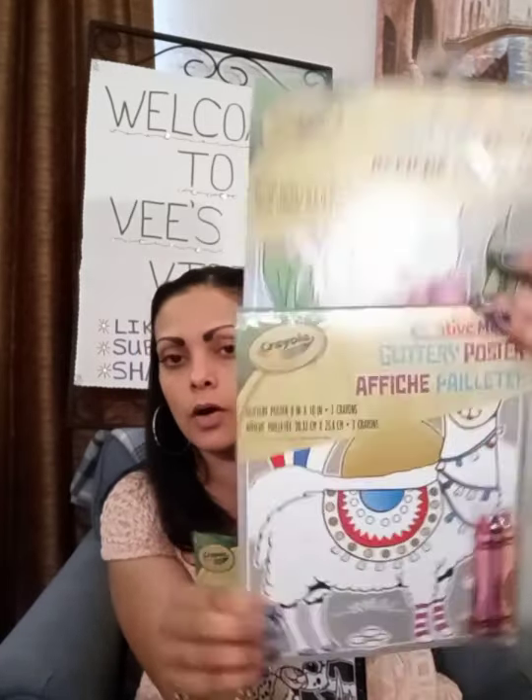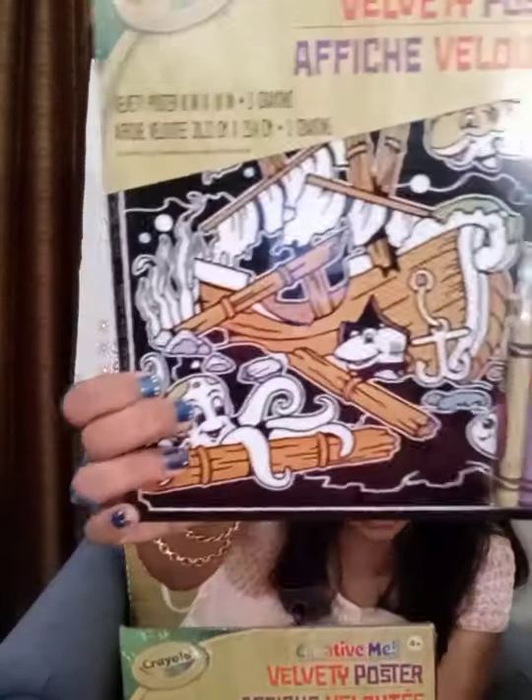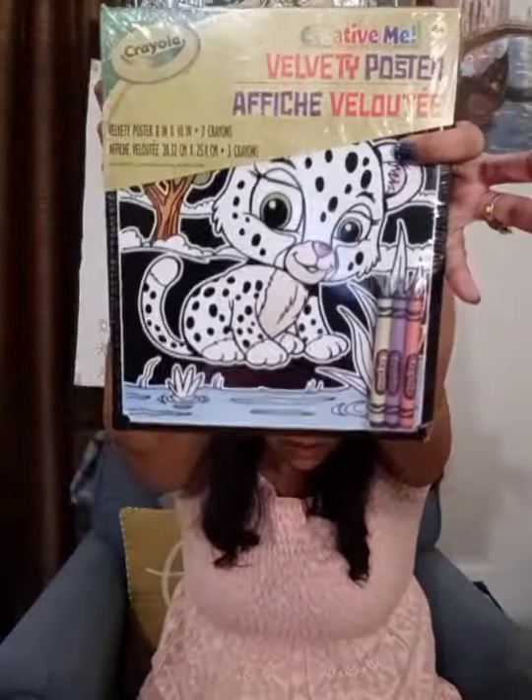I also got these velvety posters and glittery posters. I thought these were a really neat item — something that they could color and put up as a poster on their wall. One is a velvety one and one is a glittery one. There's a cat and a llama in this one. This part here is actually paper, so if they color on it, it's going to color really good — they can take that and put it up on their wall. And the velvety one also — how are they going to be able to color on that velvet? But it is actually the paper, so they'll be able to color these nicely also. Love that little ship one for the boys and the little cute cat for the girls.